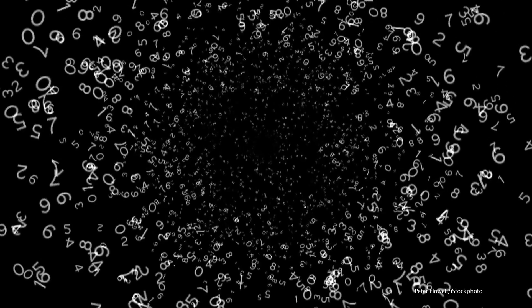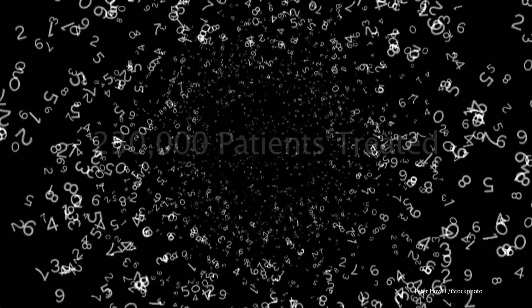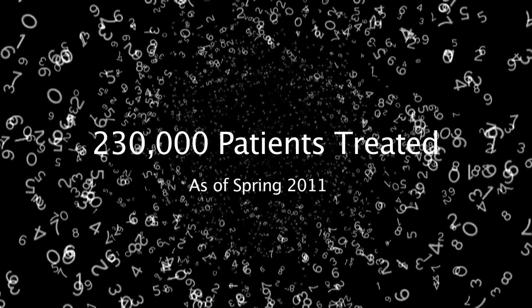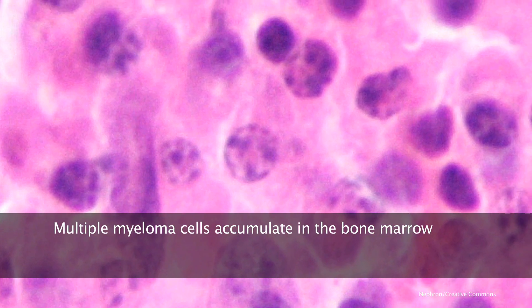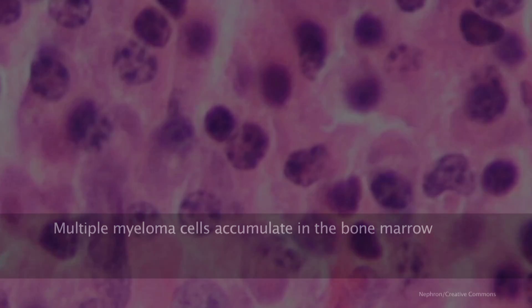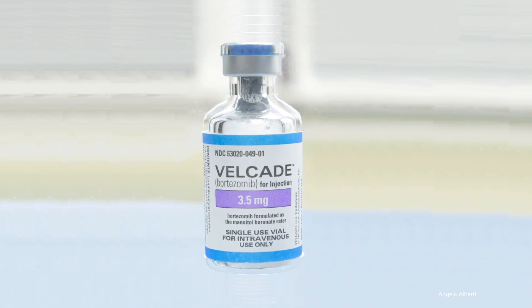Since it was approved in 2003, the drug Velcade, whose generic name is bortezomib, has been used to treat about 230,000 patients with multiple myeloma, radically changing the therapeutic landscape of this disease. Multiple myeloma is an aggressive cancer in which a particular type of blood cell multiplies and wreaks havoc in the bone marrow. Bortezomib can help keep the cancer cells in check.